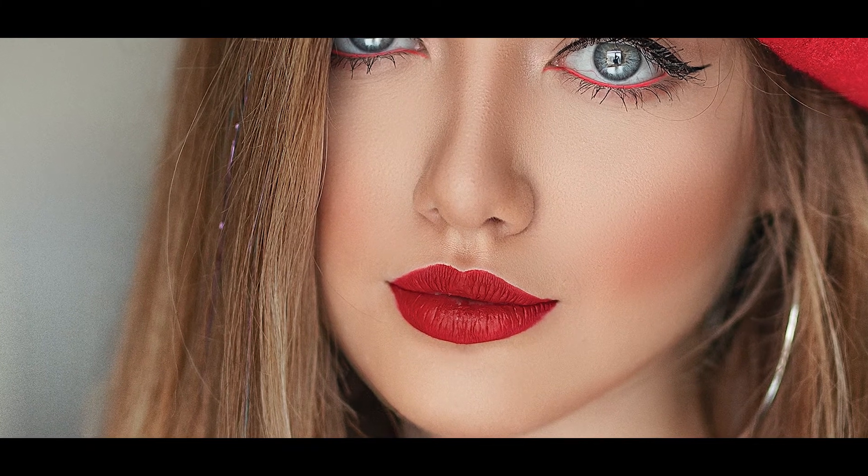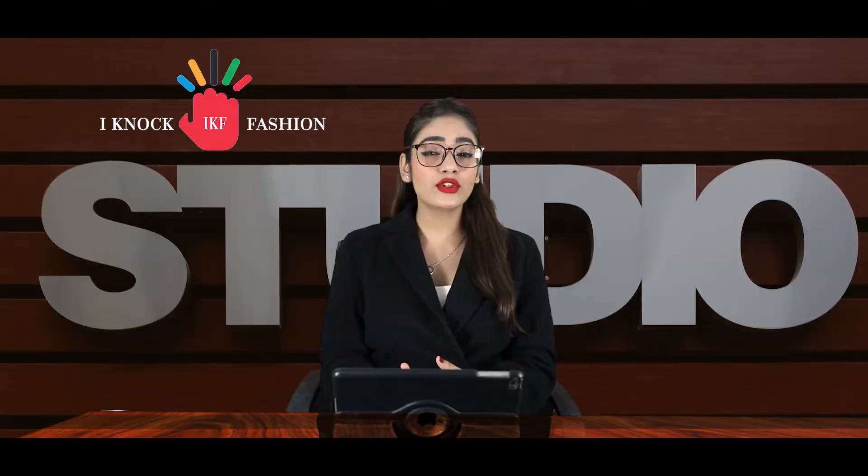A matte lipstick gives you a subtle look, whereas a smooth layer of gloss over a regular red lipstick will give you a multi-dimensional look. So go forth and let your red lips work their magic.